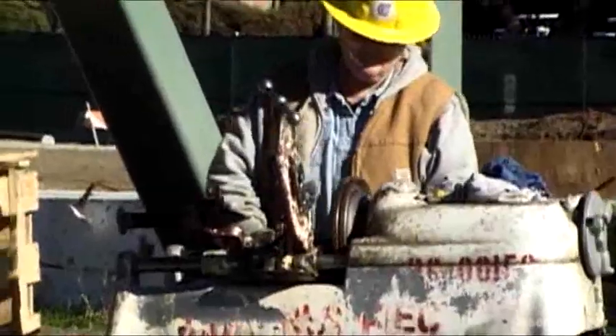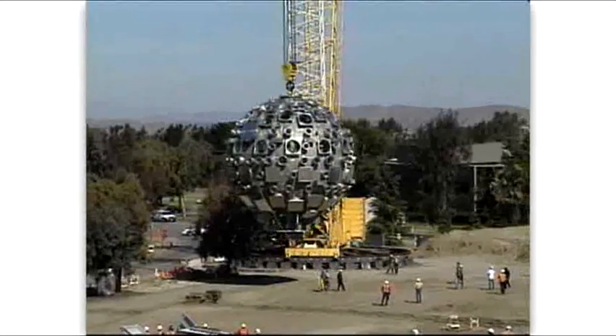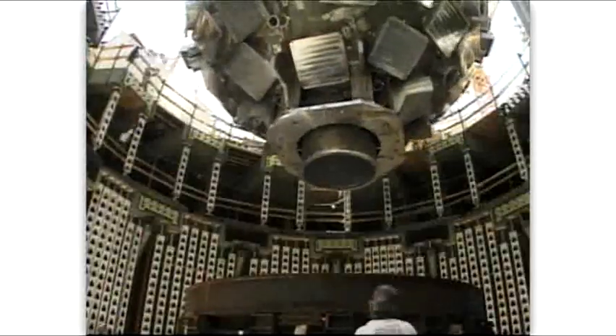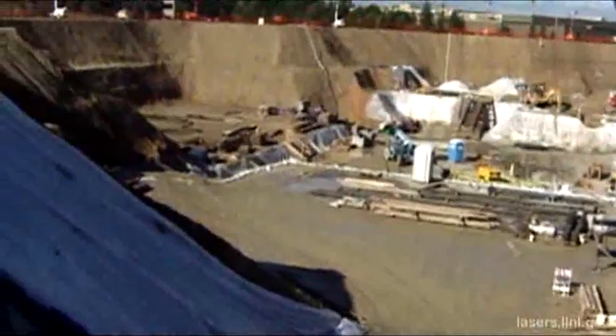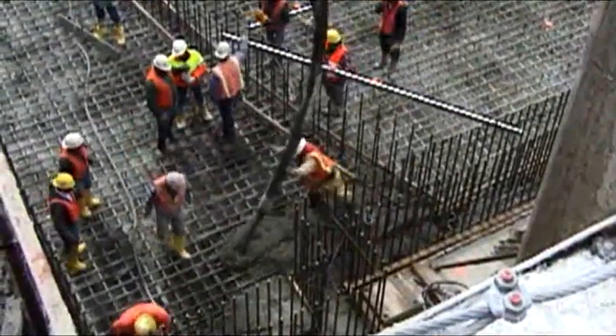Such a significant undertaking was not without challenges. For example, the target bay, which serves as the target point for 192 lasers, had to be installed more than 49 feet, or 15 meters, below ground. Workers pumped concrete for the foundation in one long, continuous pour — an operation that lasted 18 hours.